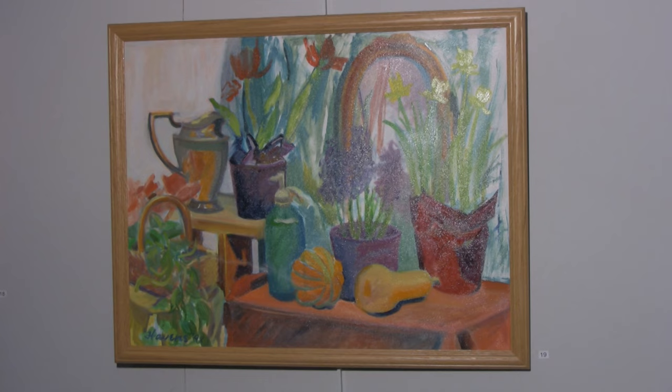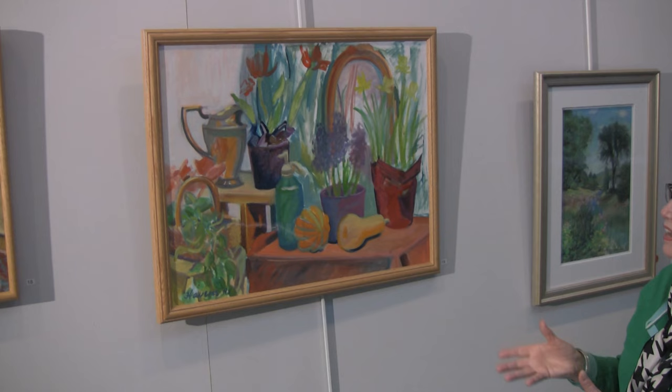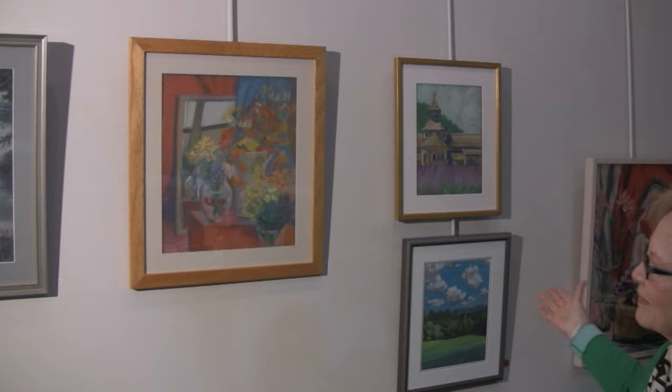This one was done in class, and it's very complicated. But I sort of like to make things difficult for myself, so I did the entire setup. And I think it has a lot of life and joy in it.